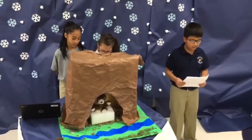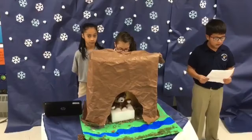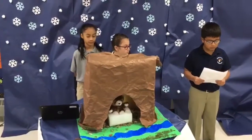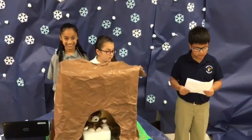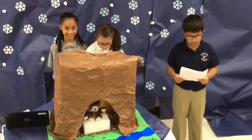The materials we used for this habitat were cardboard, rocks, glass, paper, sand, card, stocks, taps, toy bears, and big brown paper.